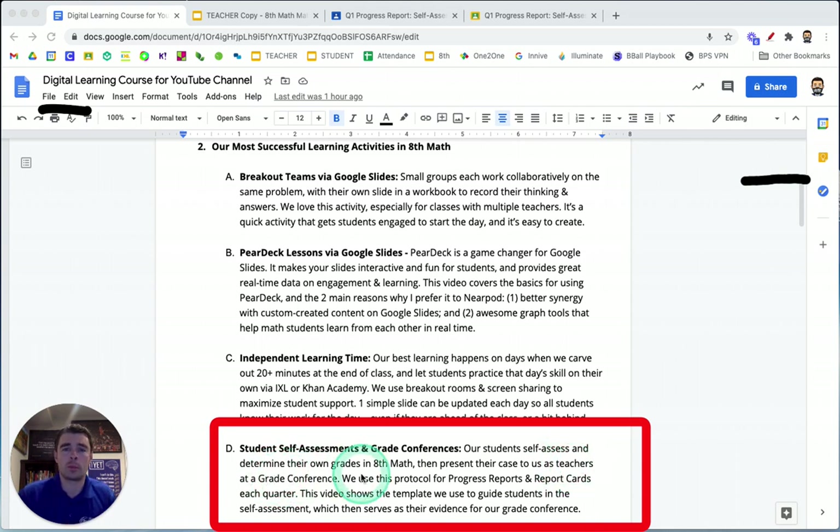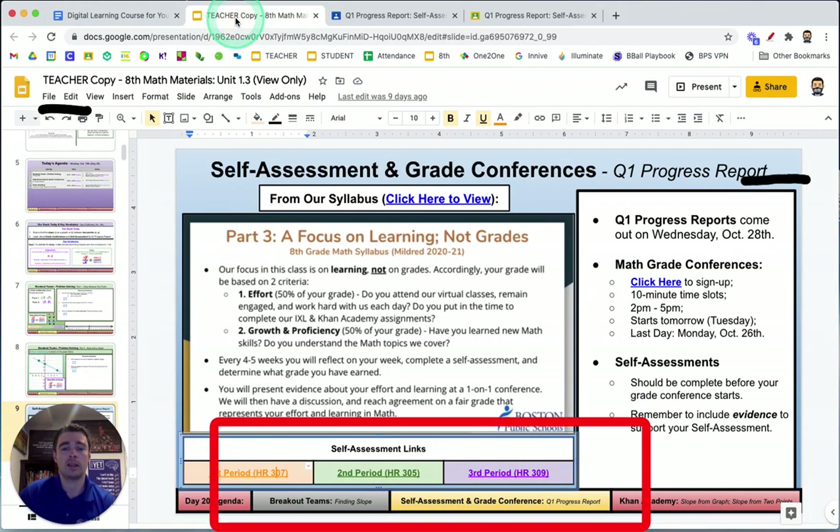This video is going to go through the process of why we love this activity, why we think it's a great way for students to really take stock of what's going well, what should I be proud of, and what are the things — one or maybe two things — that the student needs to do better to learn even more in math class. We're going to start by taking a look at the slide that we showed students at the beginning when we first did this activity.